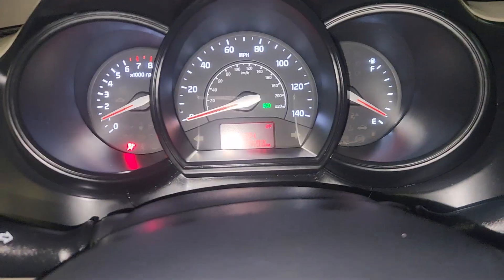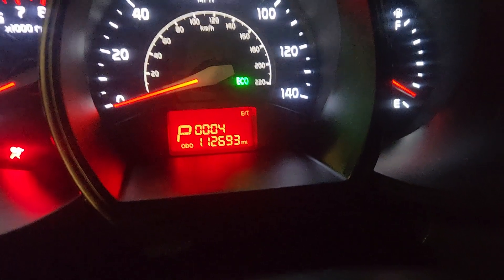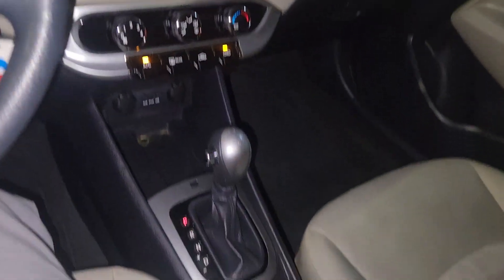Moving up front, I want to verify the mileage for you, just for transparency. Let me turn the brightness off — there you go — just shy of 113,000. Just like the body, just like the back seat, not a whole lot of wear or tear. Whoever owned this vehicle last took excellent care of it.